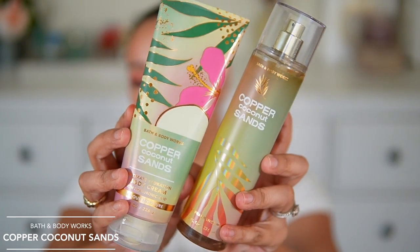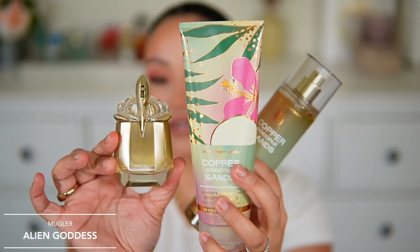Another combo I loved: Bath & Body Works Copper Coconut Sands, released last year — notes of sunkissed coconut, soft orchid petals, and creamy sandalwood. I paired this with Alien Goddess. These two are super similar to each other and layer perfectly together — Copper Coconut Sands is almost a dupe for Alien Goddess. Together they create a creamy, warm, musky coconut smell. This is more on the meaty coconut side compared to the thinner, refreshing coconut water scents I mentioned previously.